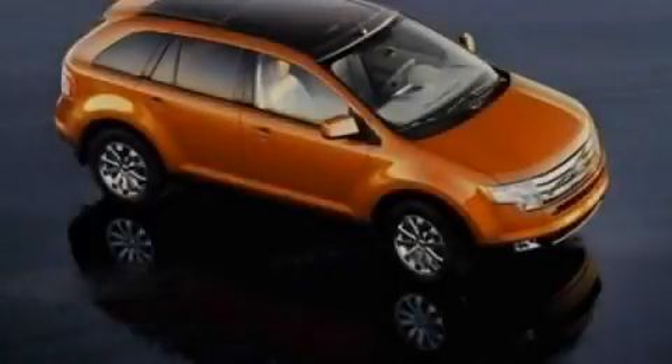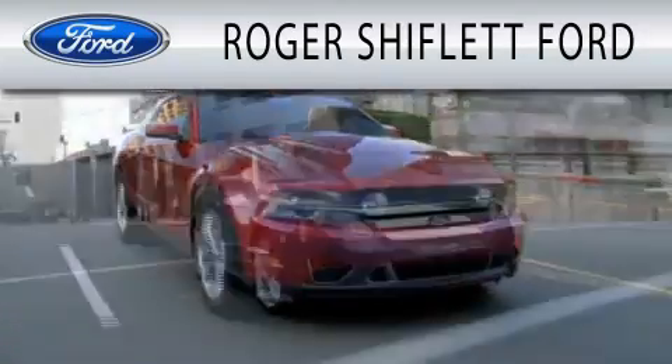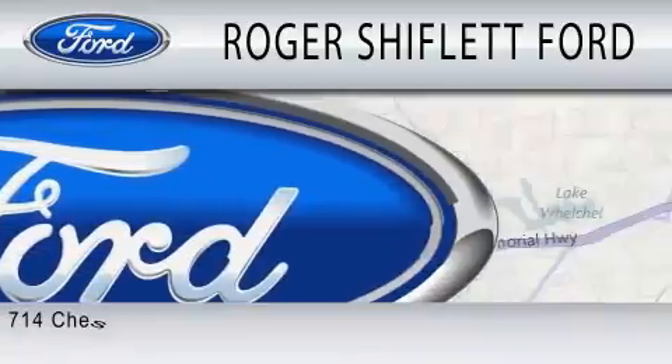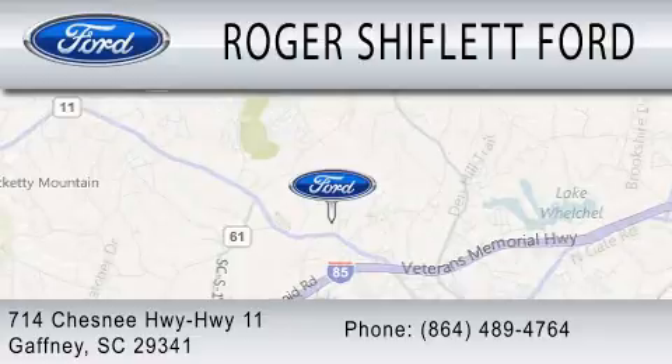Contact us today to arrange your test drive. Roger Shifflett Ford is dedicated to doing everything possible to ensure that the experience you have selecting your next vehicle is as pleasant as possible. We're located at 714 Chesney Highway, Highway 11 in Gaffney.